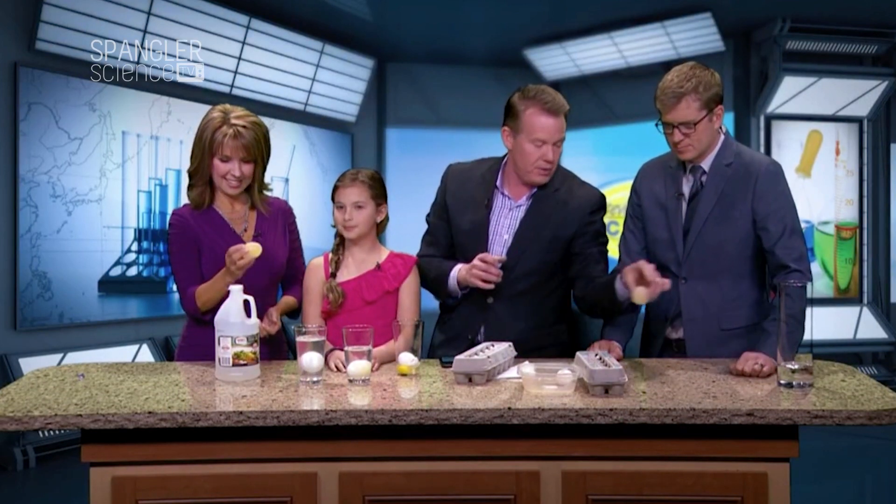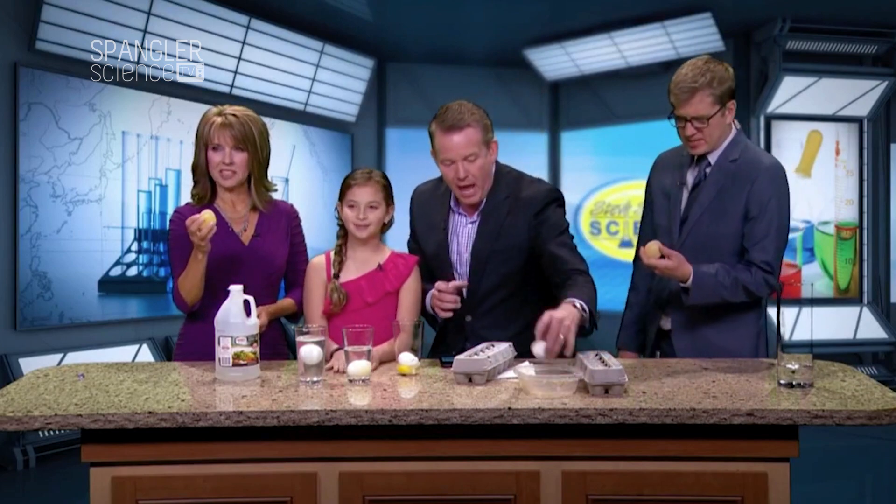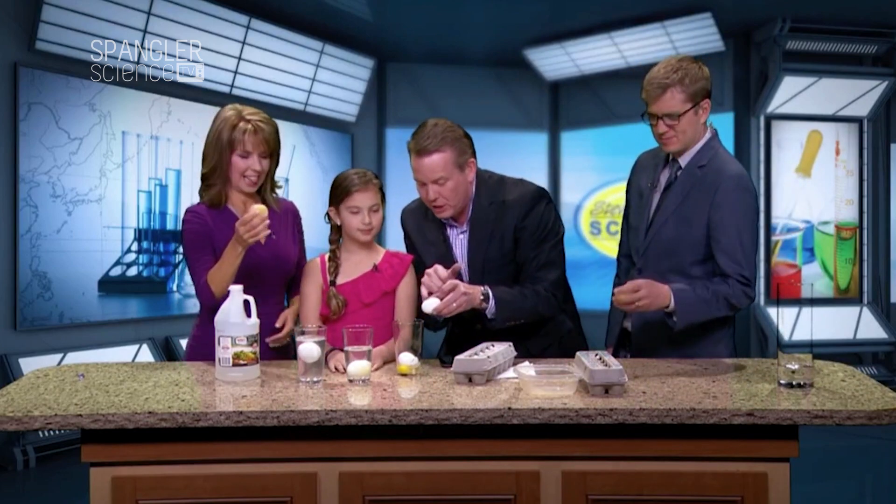Merry Christmas, Happy New Year, whatever. Thank you. It's going to probably taste a little vinegary. I even made a porthole — look at this. I just put a little of the stuff right there and we are able to do it that way.